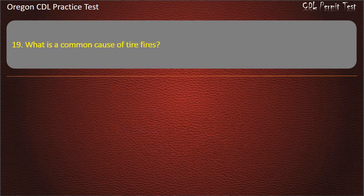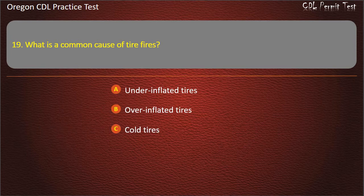Question 19. What is a common cause of tire fires? Underinflated tires, overinflated tires, cold tires, or all of the above. Answer: Underinflated tires.